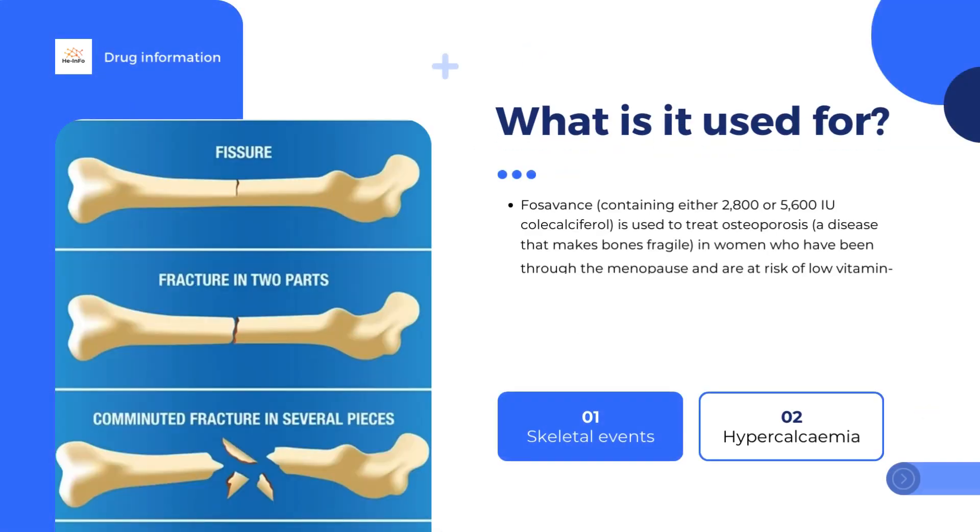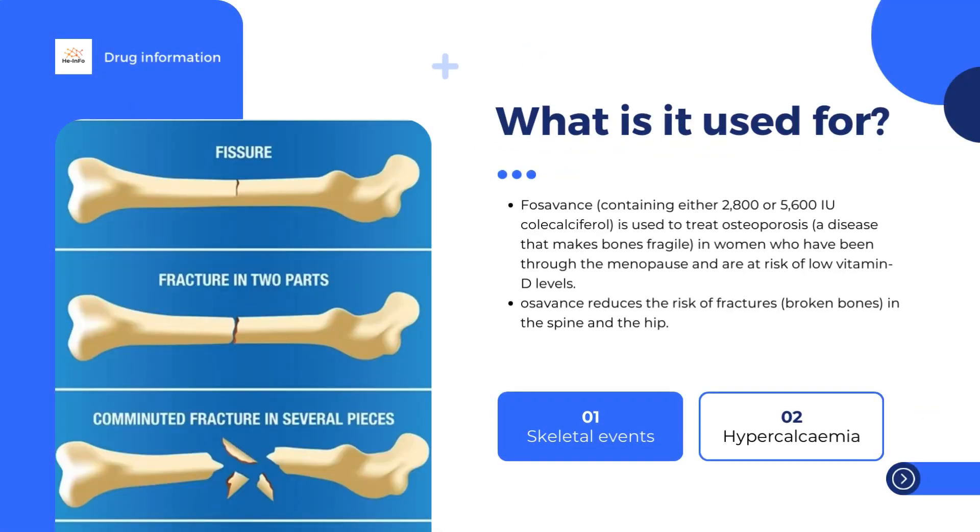Fozavins is a medicine that contains two active substances: alendronic acid and cholecalciferol (vitamin D3). It is available as tablets — 70 mg alendronic acid with 2,800 IU cholecalciferol, or 70 mg alendronic acid with 5,600 IU cholecalciferol.